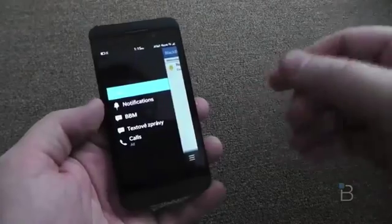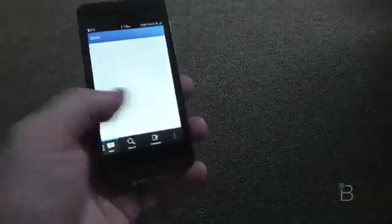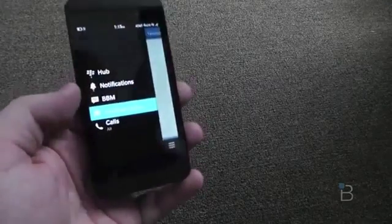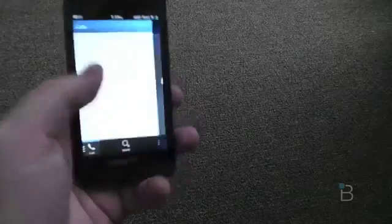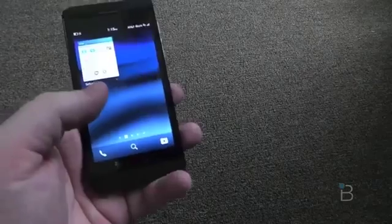So you get your alerts in the Hub — you can see your emails and notifications at any time. This covers BBM as well as Facebook, LinkedIn, Twitter, Foursquare, and calls. Everything is always over there. You just swipe and you're there. That slide up takes us right back to the home screen.